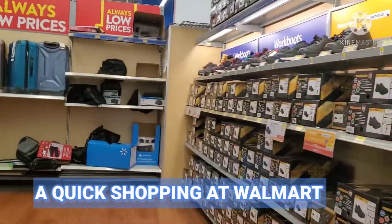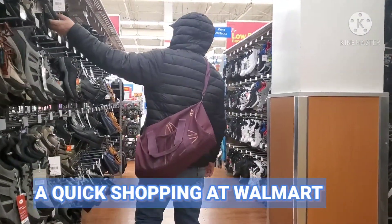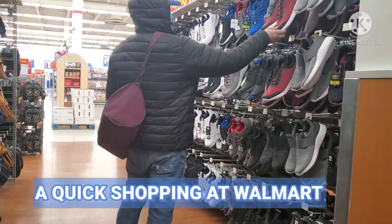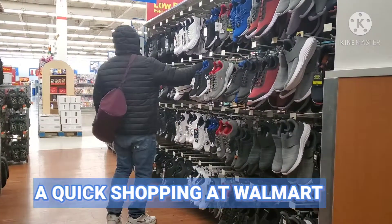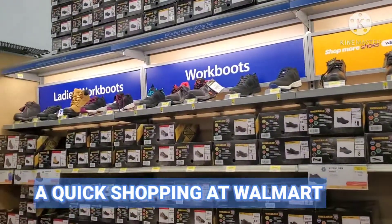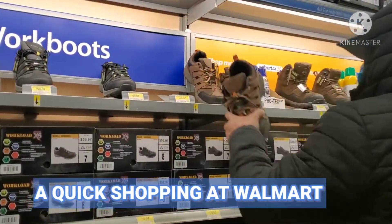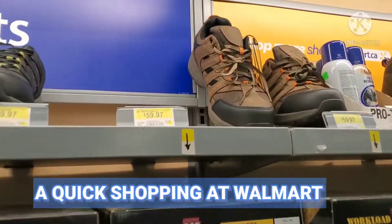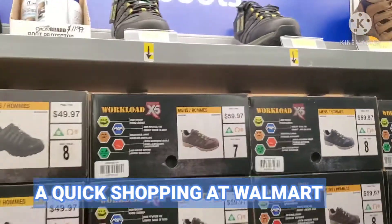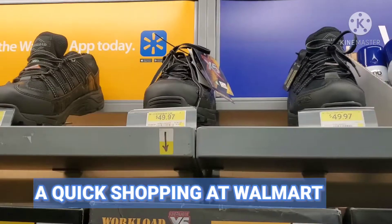And you also get your shoes. Why don't you get your shoes for the gym? You're size 11, right? This one is $49, but the difference is that it's more big than $49.